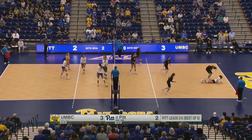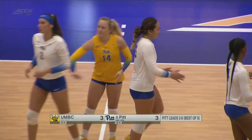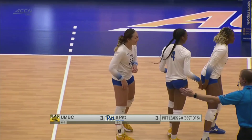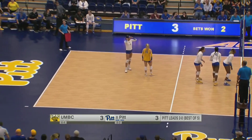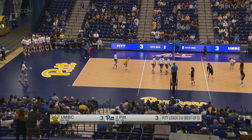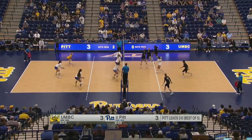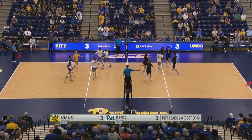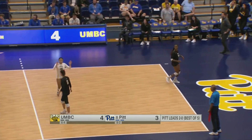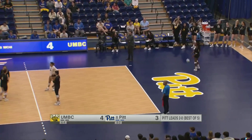Nice play from Tautua'a to get that set up for Stafford, who takes advantage — tied at three. A freshman-to-freshman connection. You think if players like Tautua'a, Babcock, and Stafford stay with Pitt their whole career, just the amount of chemistry they will develop over the next couple of years — the ceiling is insurmountably high. Nice swing from UMBC to take the lead here in the third set at 4-3. Conte moving to the back row, leading all hitters with eight kills.